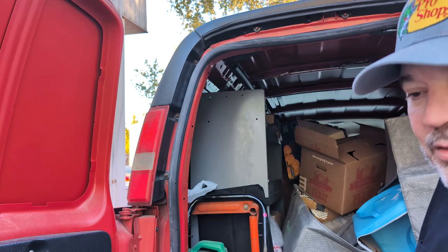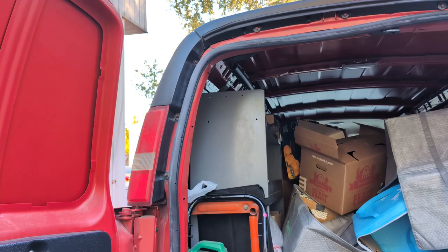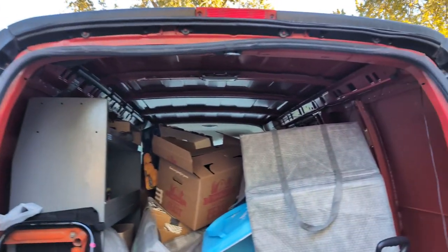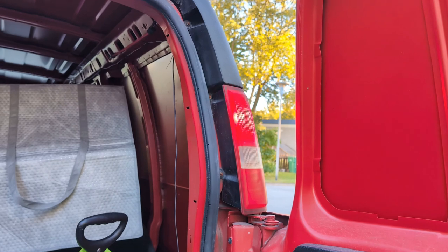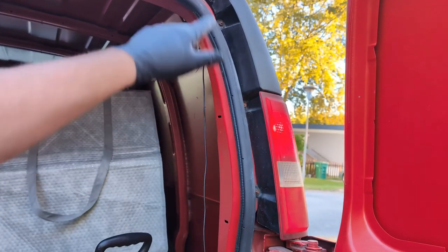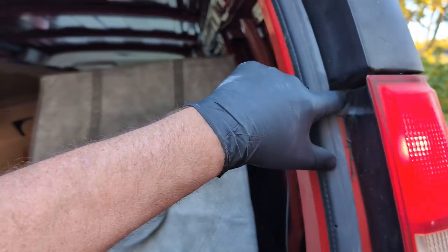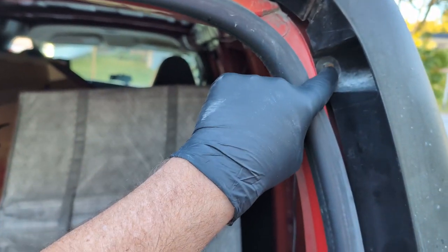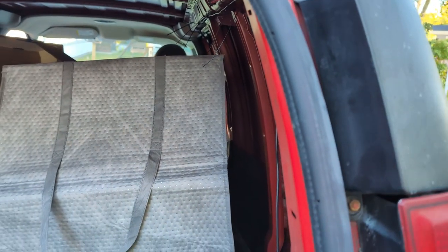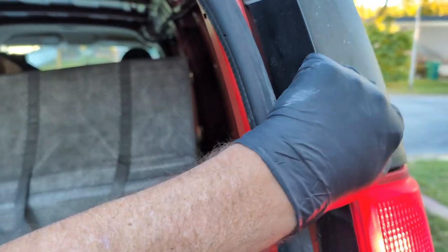That is how you do a taillight on a 2013 Chevy Express 1500 cargo base — it's probably the same on any of your Chevy full-size vans. To do it on the other side, you simply reverse it. It's the same thing — same four bolts. You've got one here, one there, one up here, and then the one you can't see until you take it off, which will be right back there.